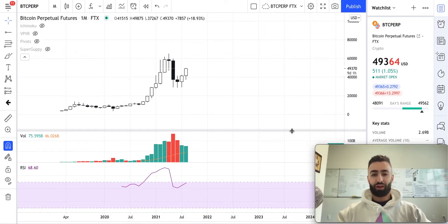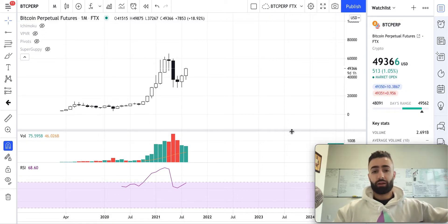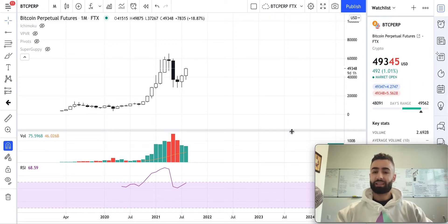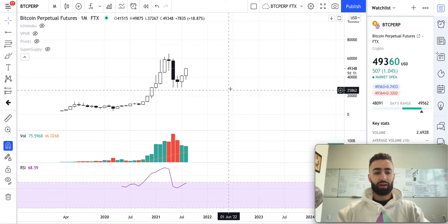What is up everyone and welcome to another Bitcoin market update. In these videos you'll learn how to use technical analysis to forecast price movements in your favorite cryptocurrencies like Bitcoin and others. Everything on this channel is for educational purposes only and is not intended as financial advice.